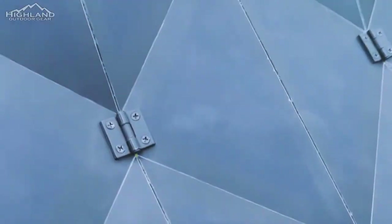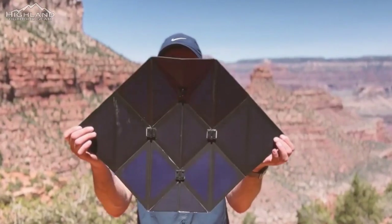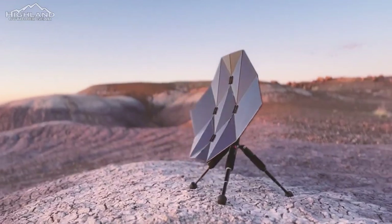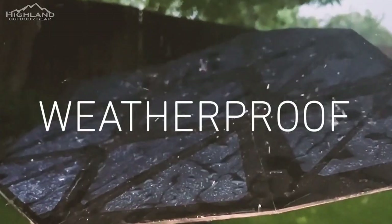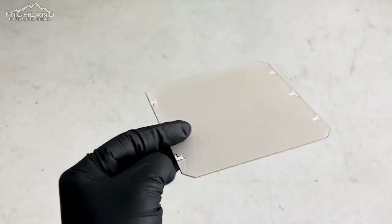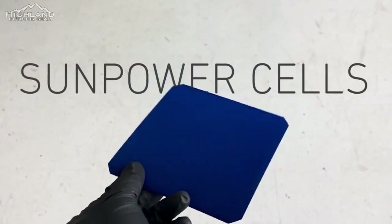To ensure durability and weather resistance, rated at IP67, the solar cells on the Sago panel are coated with ETFE, a high-performance polymer. Underneath, a robust laminate substrate constructed from high-pressure fiberglass provides structural integrity, rendering the panel travel-friendly and suitable for outdoor usage.